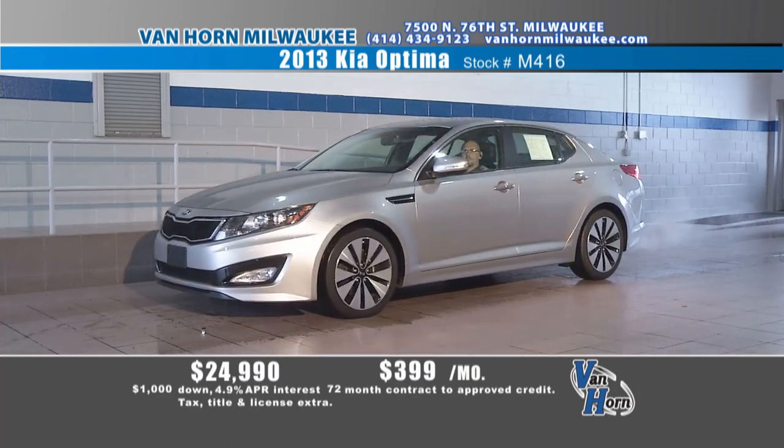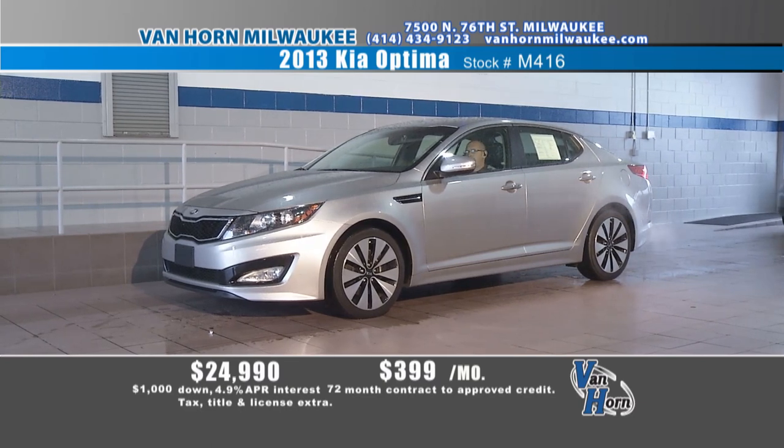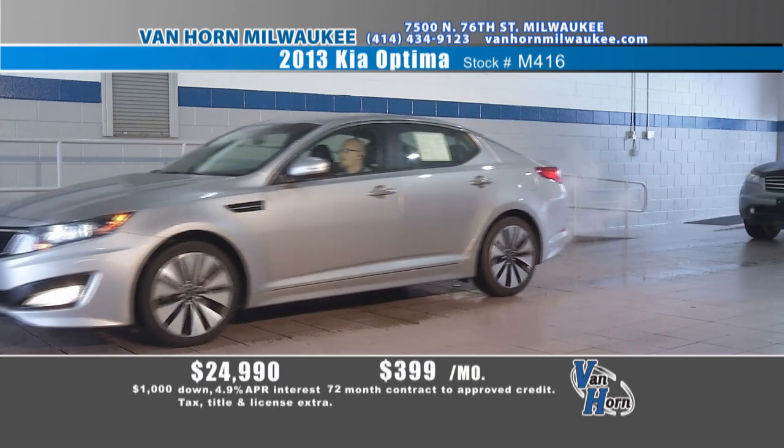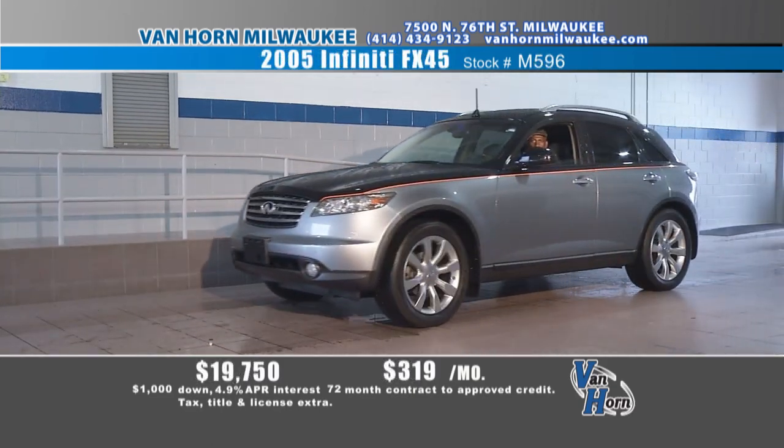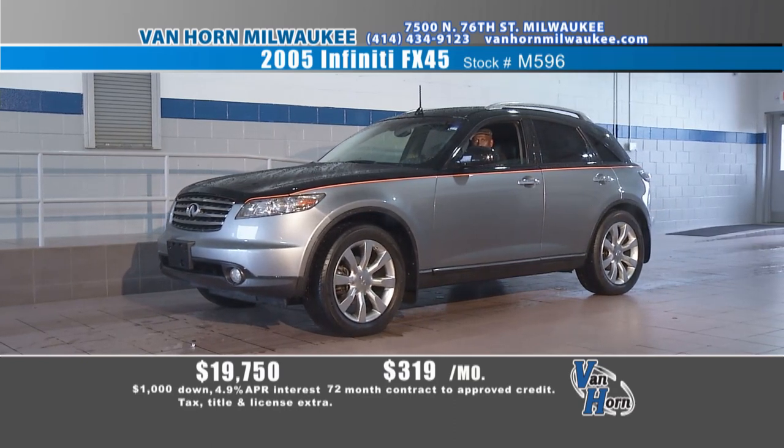Kia Optima — I'm going to let Chad talk about it. This is your Kia Optima with every single option it can get. The wheels are one of the hottest wheels on the market, loaded leather — it came right off the showroom floor. Very expensive new, this is the one that's in the 30s. How about barely any miles? $24,990, $399 a month. 2013 Optima — save yourself $6,000 or $7,000. This is what we're talking about.